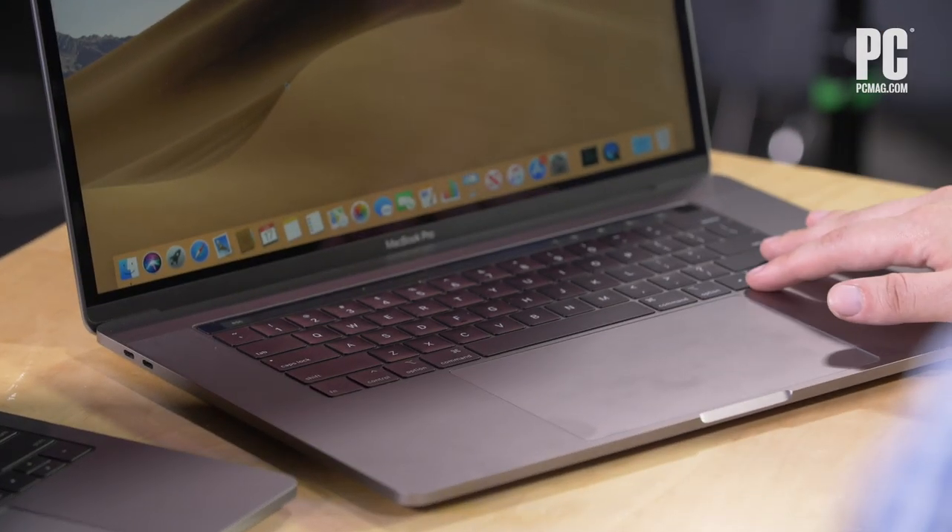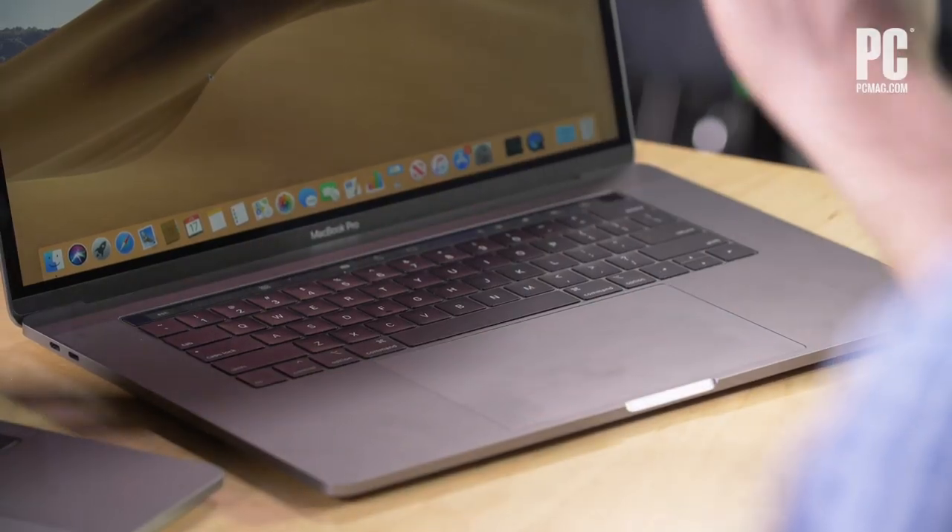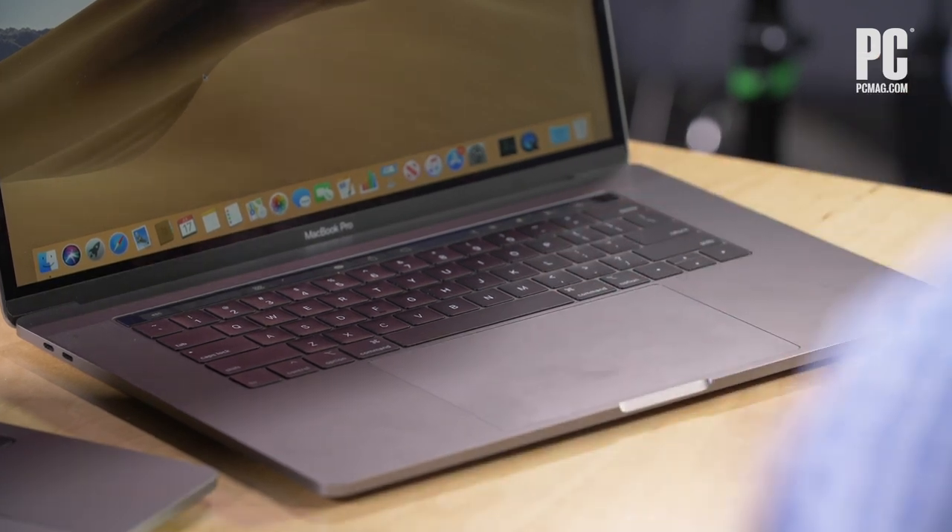The much-controversial keyboard — so it uses a butterfly-style switch. That means instead of having something in the middle that registers your key press, there are little things on the sides that create a very stable key switch with almost no wobbling, which is great. The downside is the key doesn't really move. People don't love that. You're used to some travel on your keys — it kind of feels like a pad more than a key. It just taps down just ever so slightly. Some people hate it, a lot of people hate it, some are okay with it, but the fact remains it's more tapping than typing.